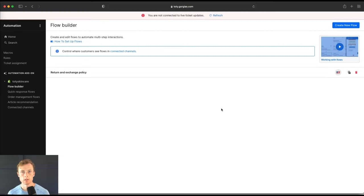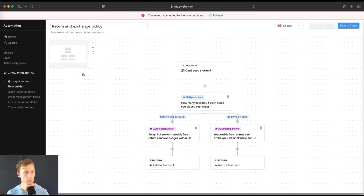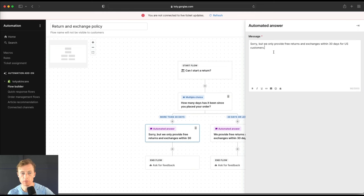It's very conversational. Now we're in the flow builder. I'll click on the return-exchange policy that we set up, which we just looked at on the front end. You can see how the logic was built out: we prompt them with a multiple-choice question — 'How many days has it been since you placed your last order?' If it's more than 30 days, the response is 'Sorry, but we only provide free returns and exchanges within 30 days for US customers.' If it's 30 days or less, it's 'We provide free returns and exchanges within 30 days — you can initiate a return or exchange here,' and we link them to the returns portal. Then the flow ends.